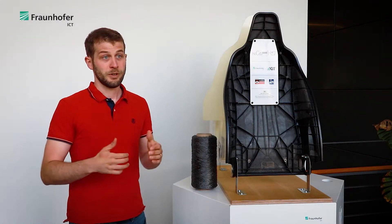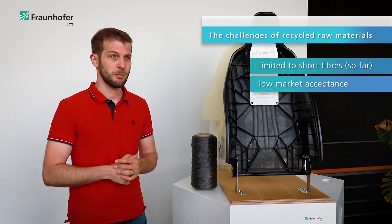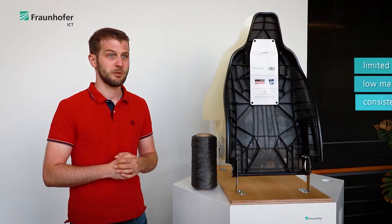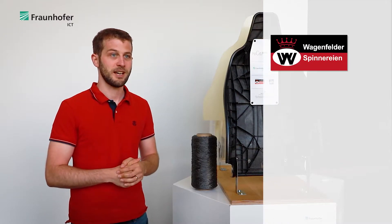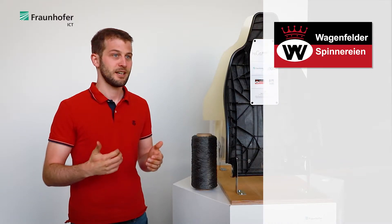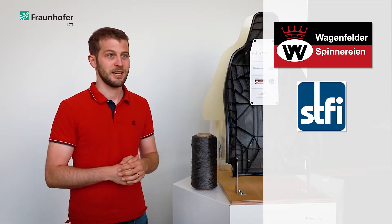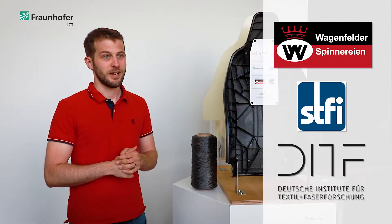There are already recycled carbon fibers available on the market. However, reliable and consistent component quality is needed for a broad market uptake. In the past few years we have collaborated with experts from the textile industry like Wagenfeller Spinnereien GmbH and textile research institutes like STFI in Chemnitz and DITF in Denkendorf in the field of carbon fiber recycling.